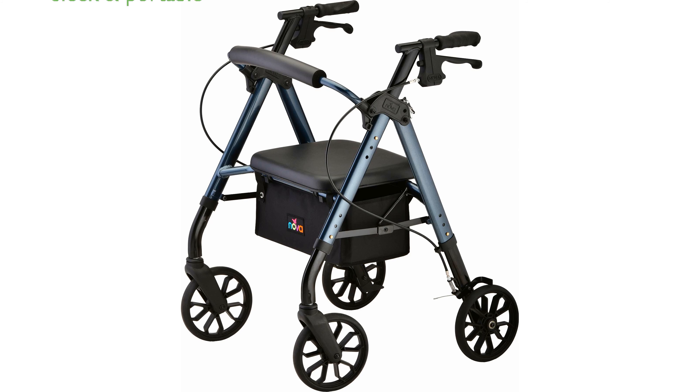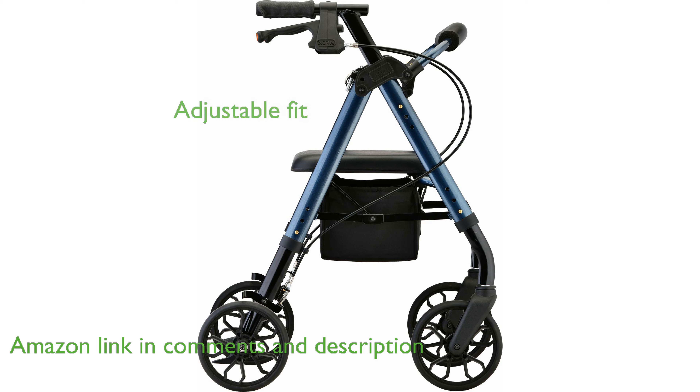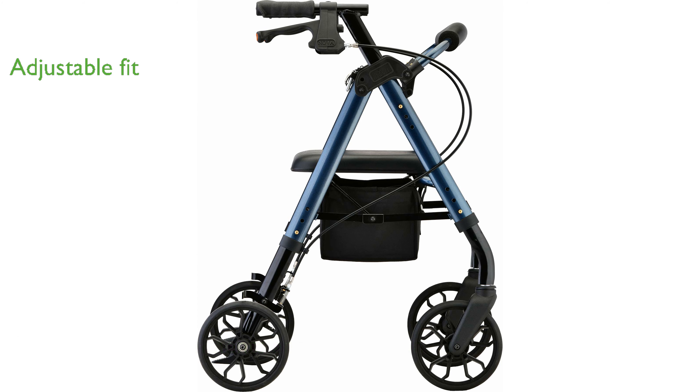The Novastar 8 Petite Rollator is designed with a sleek frame and innovative folding mechanism, making it highly portable and ideal for travel. It offers a perfect fit with quick-adjust push buttons that easily modify the handle and leg height to suit different user needs.